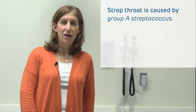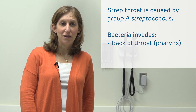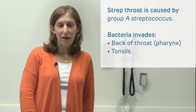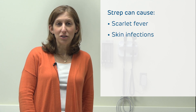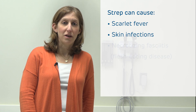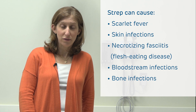Strep throat is an infection caused by a common bacteria called group A streptococcus. It specifically invades the back of the throat, called the pharynx, and the tonsils at the back of the throat. Strep actually has about 240 different genotypes and can cause a number of different infections — some may have heard of scarlet fever. It can also cause skin infections, and in more significant cases, necrotizing fasciitis, or even bloodstream or bone infections. So it's a pretty powerful bacteria.